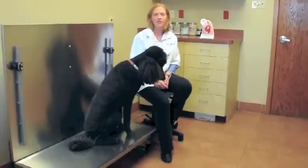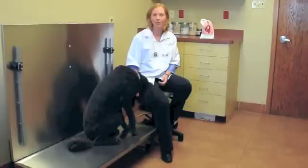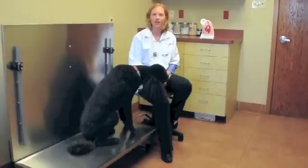The way a dog gets heartworms is a mosquito bites an infected dog. Mosquitoes can fly up to a couple of miles, and if that mosquito then bites your dog, your dog can catch heartworms.